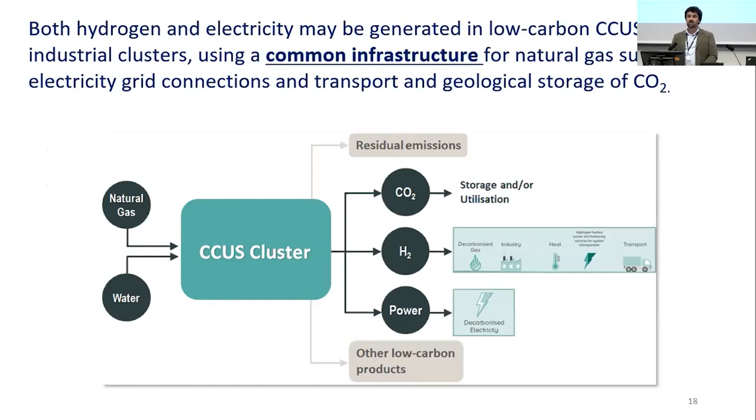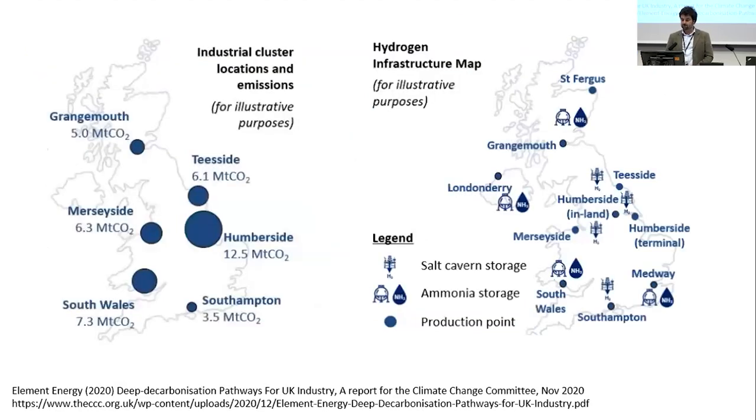Hydrogen and electricity are very likely to be generated in the same place in low-carbon CCUS clusters, using common infrastructure for natural gas supply, electricity grid, and CO2 transport and storage. A map from Element Energy shows UK industrial cluster locations alongside an intuitive hydrogen infrastructure map, with obvious overlap between CCUS clusters and hydrogen production sites.